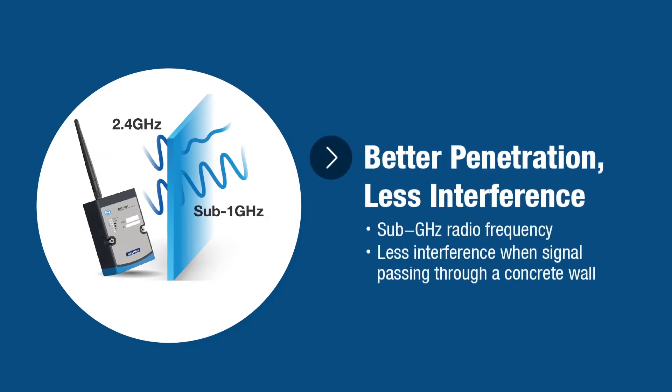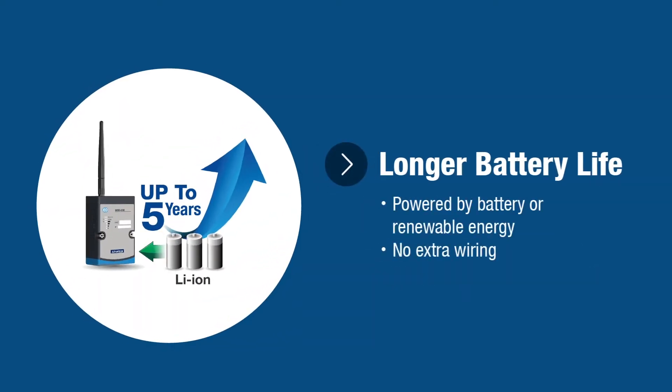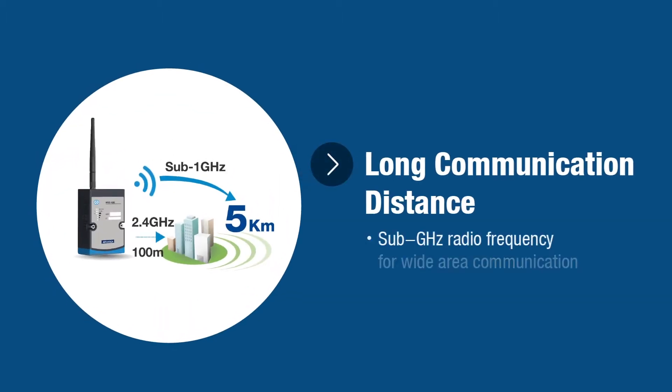Better penetration capability ensures less interference for efficient delivery. Low power consumption allows the device to have a longer battery life. Low frequency features increase transmission distance, which can extend construction range.